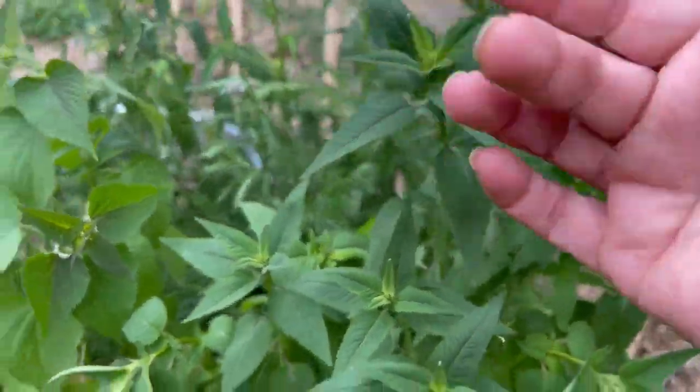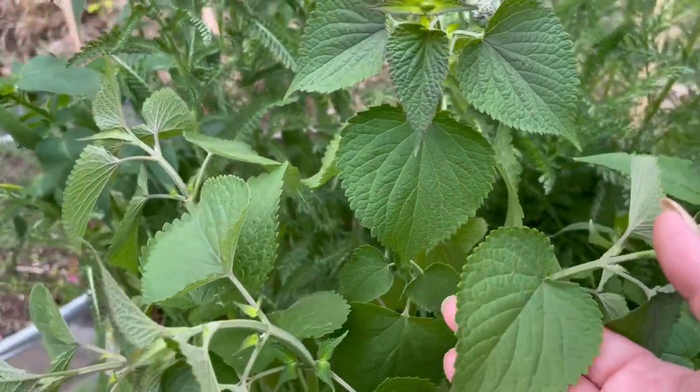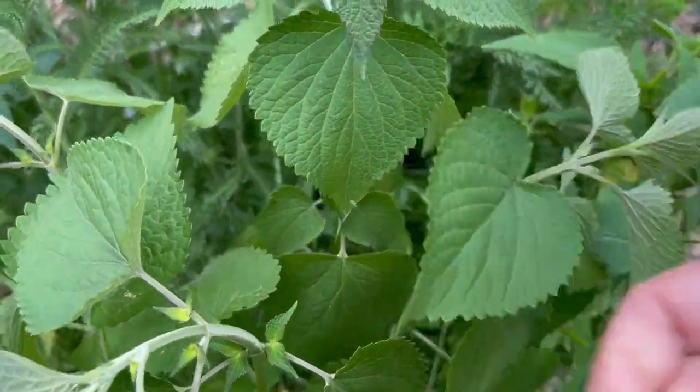This is anise hyssop. Anise hyssop is so cool — it tastes like licorice. I mean, the name anise implies that. You can eat the flowers too. It's like this big blast of anise and it's sweet. It's really nice.